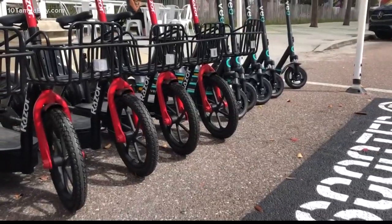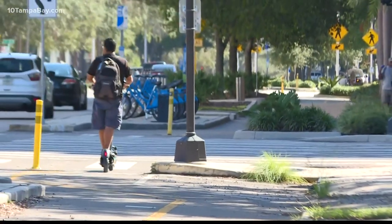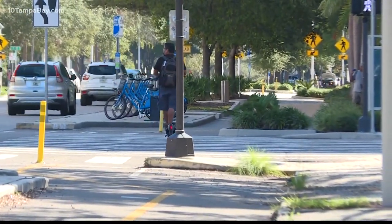If you try to park them somewhere else, you won't be able to — meaning you just keep getting charged for the ride until you find a parking corral.